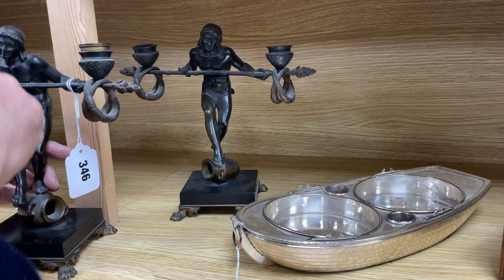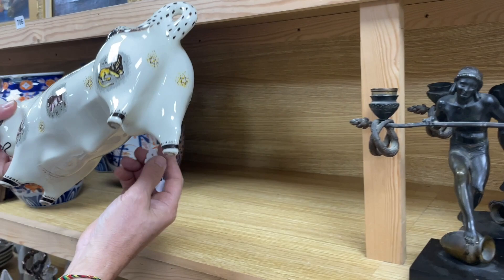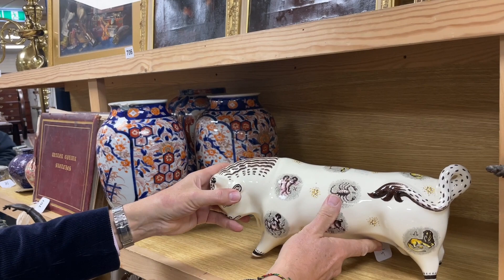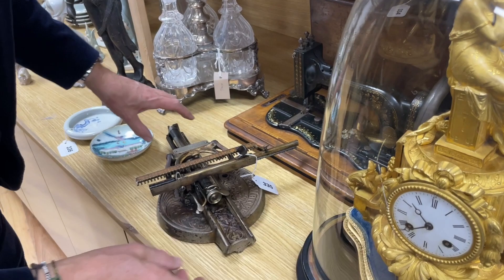Next to it, another nice thing — lot 345 — a Wedgwood zodiac bull with the signs of the zodiac upon it, designed by Arnold Machin as it says helpfully underneath. Keith Murray may also have had a hand in it. And lot 335 — still on the typewriters — an American one, the Odell typewriter retailed by Perry & Co.